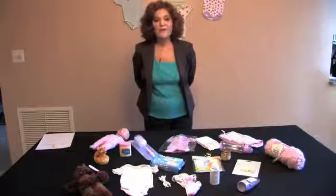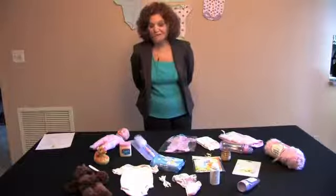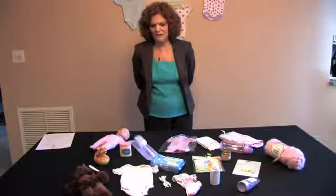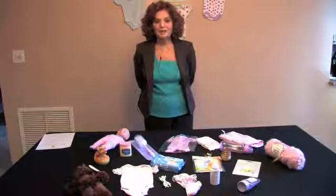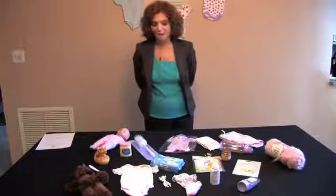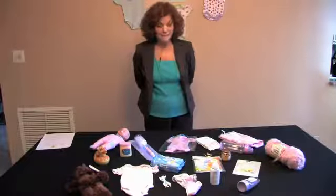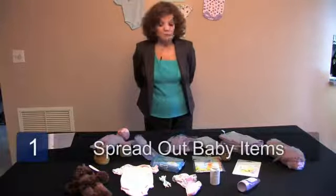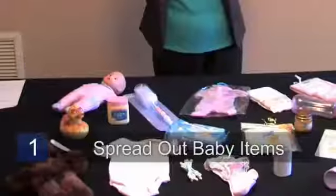The Baby Shower Memory Game is always a lot of fun because it makes people test their memory and try to identify objects. What you do basically is, either on the floor or on a table, spread out 20 assorted baby items of your choosing.